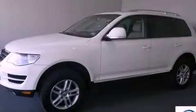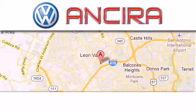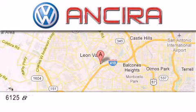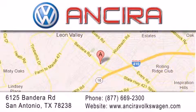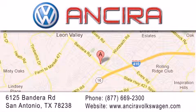Stop by today and test drive this automobile for yourself. Ancira Volkswagen is conveniently located at 6125 Bandera Road, just outside Loop 410. Come by and experience the Ancira Volkswagen difference today. When you think of Volkswagen, think Ancira Volkswagen.